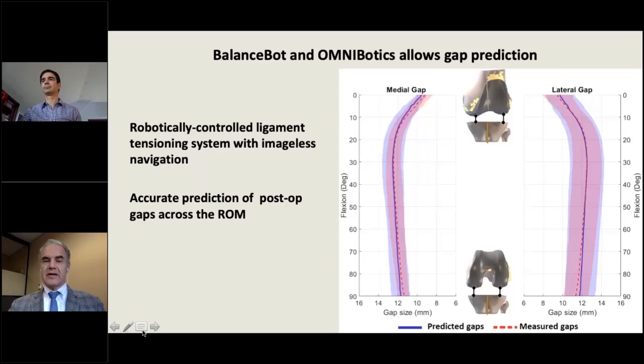When measuring gaps preoperatively and prospectively, comparing predicted to actual results, there is tremendous overlap — less than a millimeter of difference between what was predicted and what was achieved, on both medial and lateral sides. The red and blue lines representing predicted and measured gaps overlap with very tight concordance, essentially forming one purple graph.